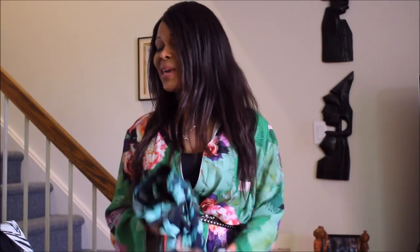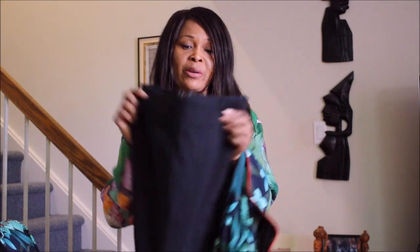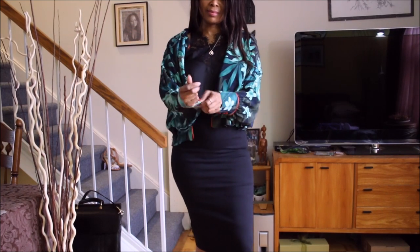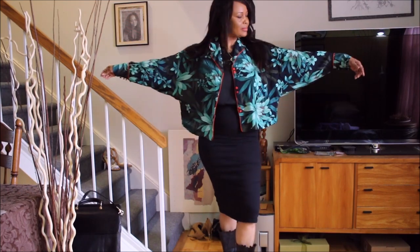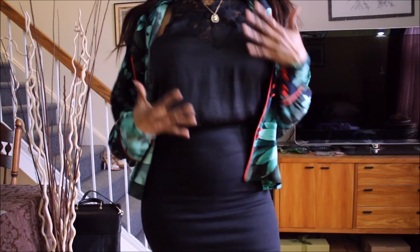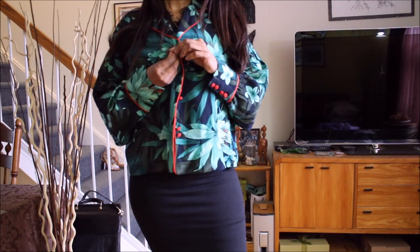My next pairing for this top would be my pencil skirt. I'll pair the pencil skirt with this to see how well they go together. I'll pair it with a camisole underneath, but I'd also love to try wearing the top alone to see how it looks by itself.